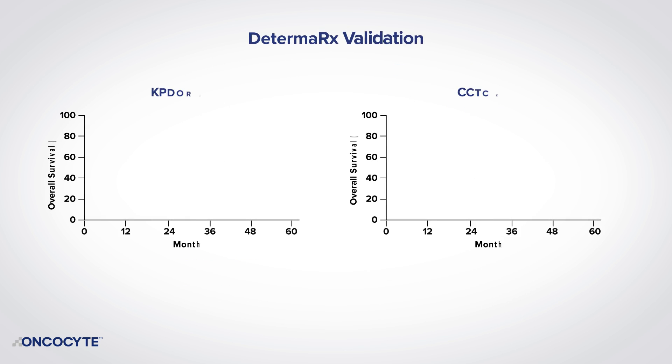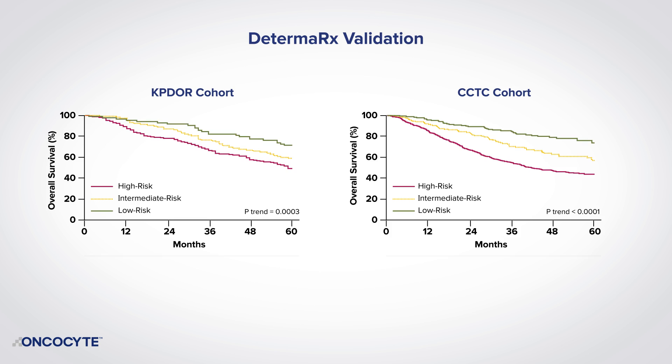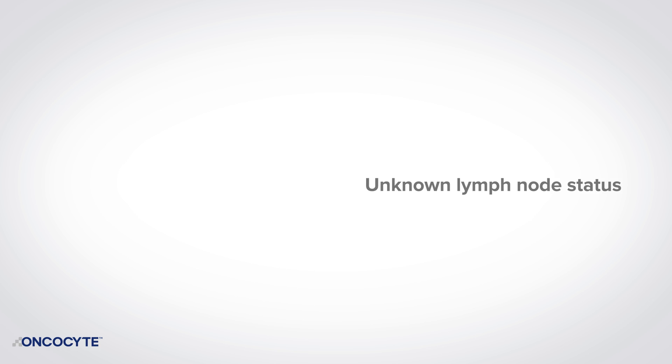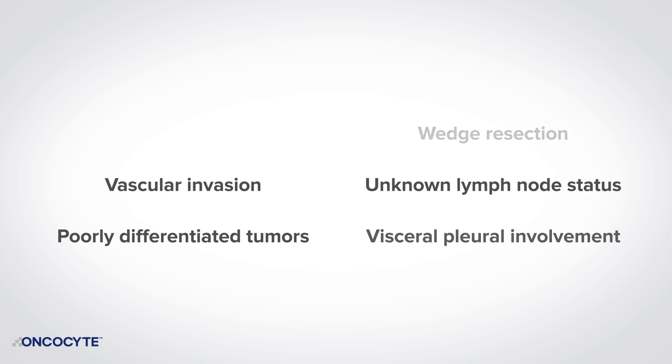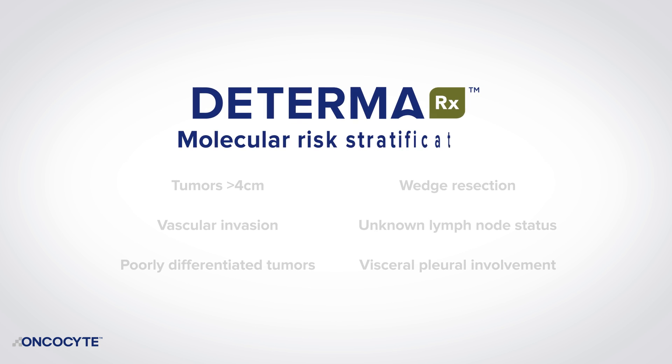DetermaRx reliably identified patients at high, intermediate, and low risk for mortality at five years after surgical resection, with replication across different disease stages. Additionally, area under the receiver operating curve analysis demonstrated that DetermaRx molecular risk discrimination was superior to standard clinical pathological features for identifying stage 1 patients at high risk of disease recurrence and death.